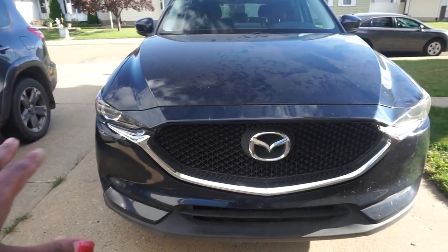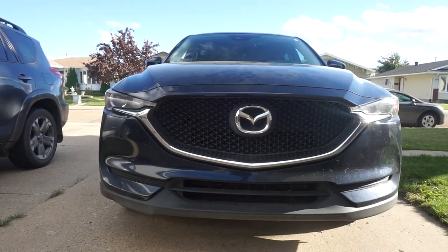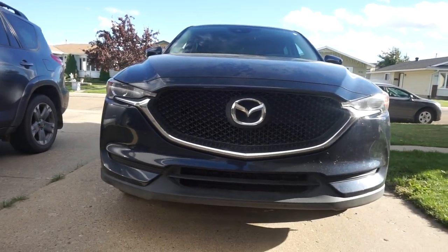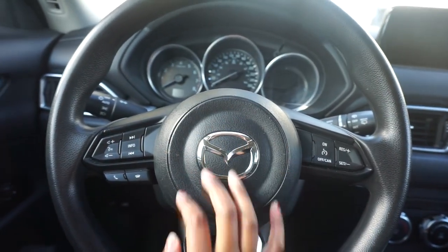Let me just start off with the grille — I'm in love with it. It gives you that mean, tiger look that I'm so in love with. And we have the steering wheel right here, with the beautiful Mazda sign in the middle.